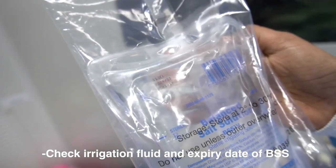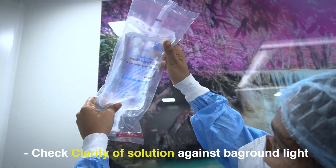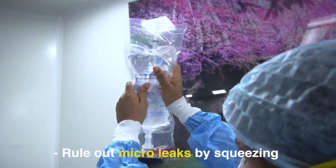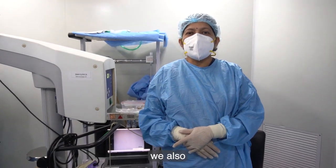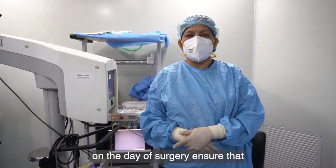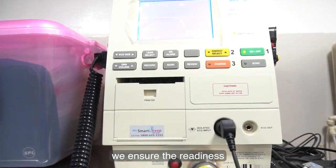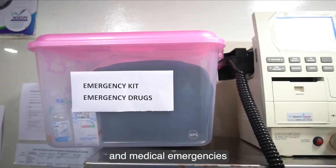Also check the expiry date of the irrigation fluid, ensure its clarity against background light, and rule out micro leaks by squeezing. In addition, on the day of surgery, ensure that all equipment is working properly, and ensure readiness for any ophthalmic complication and medical emergencies.